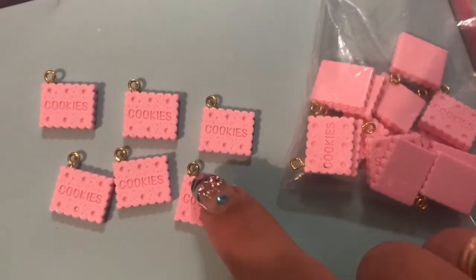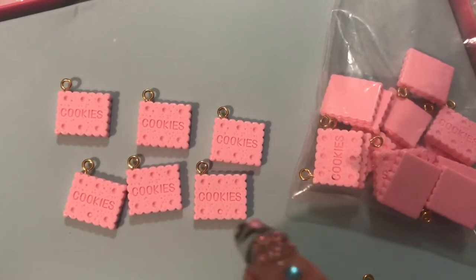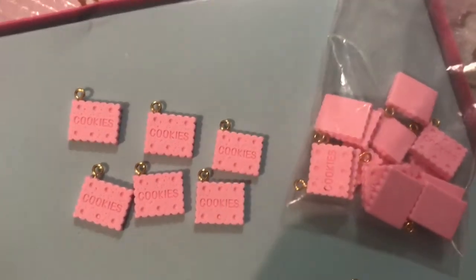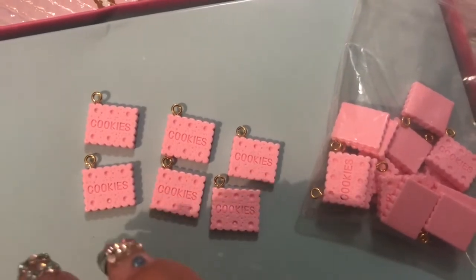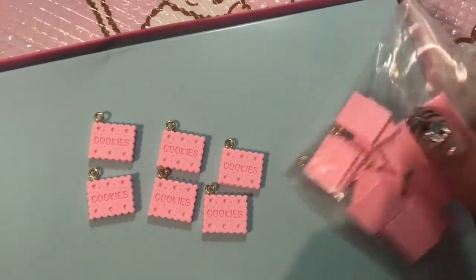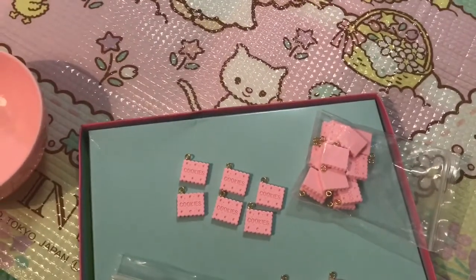I specifically asked to have these with gold hooks because most of the resin charms I had — maybe 95% — had silver hooks, and I specifically needed these to match for a project I'm doing that I will be sharing during Vlogmas. When you make your order, even though you see silver hooks, you can ask them for gold hooks. These also come in chocolate and vanilla, so you can ask to get them in brown and white, or just pink, or mixed. Just give them a message — they're really good about that.